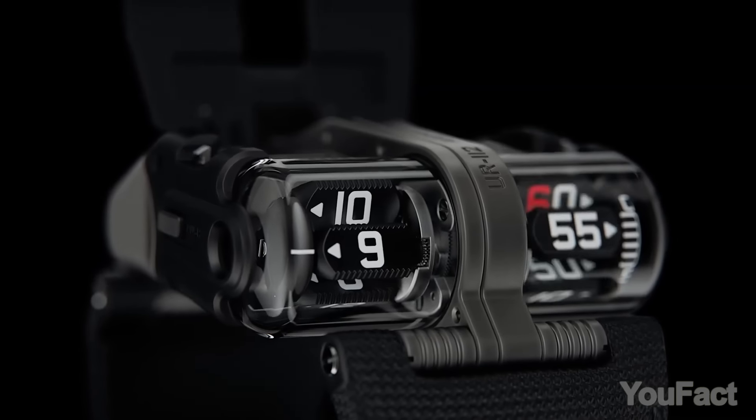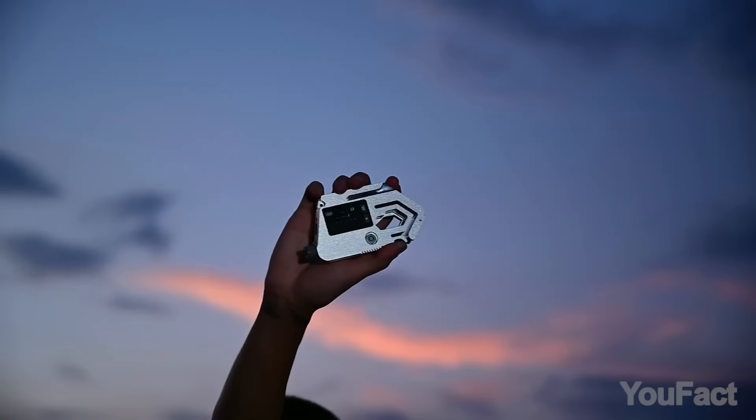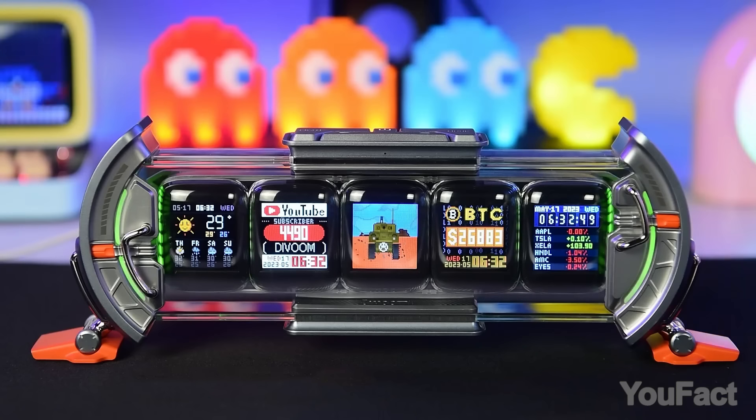Join me on a thrilling journey through the vast expanse of the internet as I unveil the absolute best gadgets and devices that'll redefine your tech game.